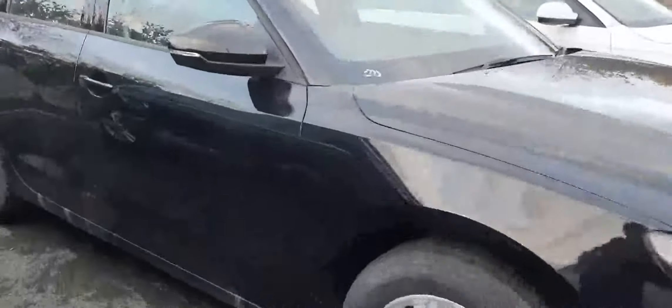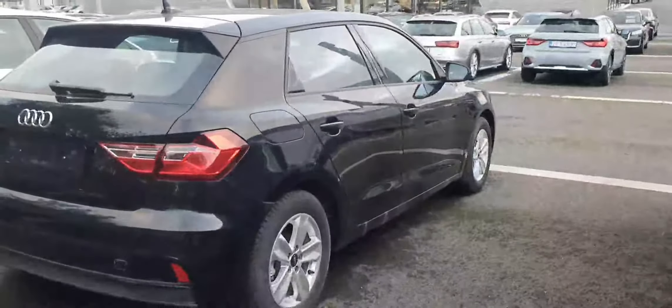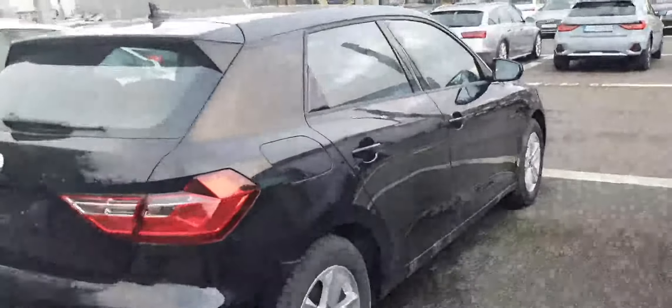There's a rear spoiler as well. It's a lovely shape — I love the new design of the A1 Sportback, it looks fantastic. Let's have a little look inside.